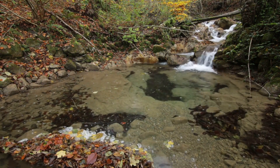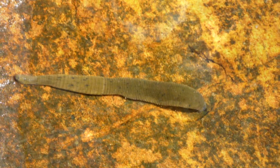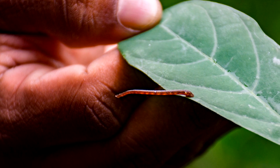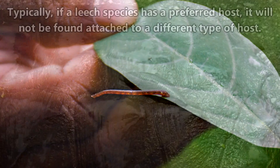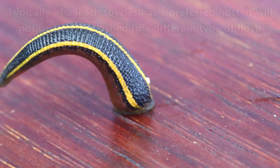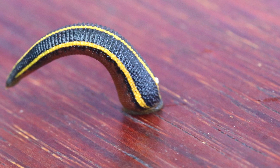Leeches live in lakes, ponds, streams, and moist soil, with most of them being found along the edges of waterways. There are leeches that focus mostly on mammals, but there are also species that primarily attach to reptiles, fish, and even birds. So not all leeches are out for our blood.